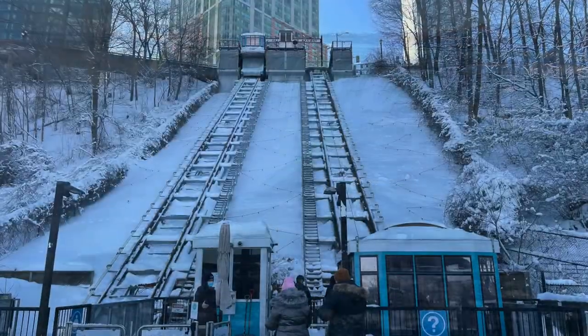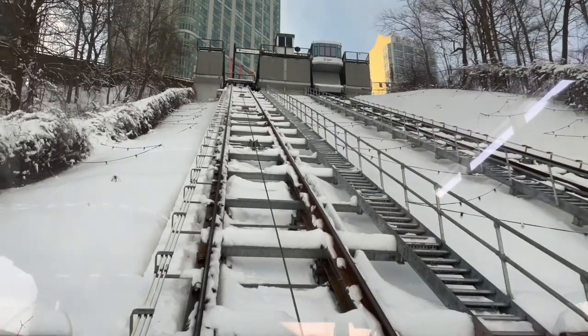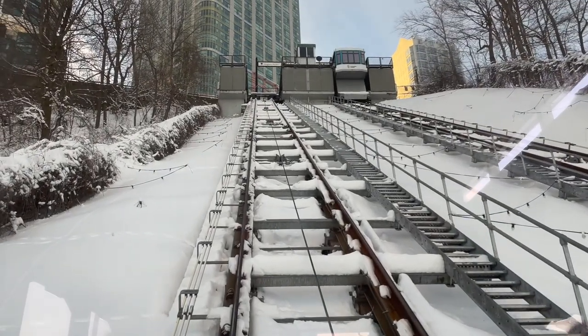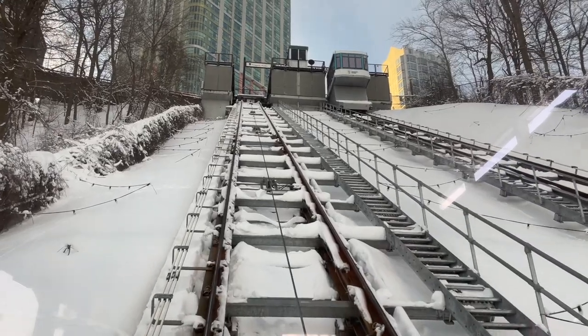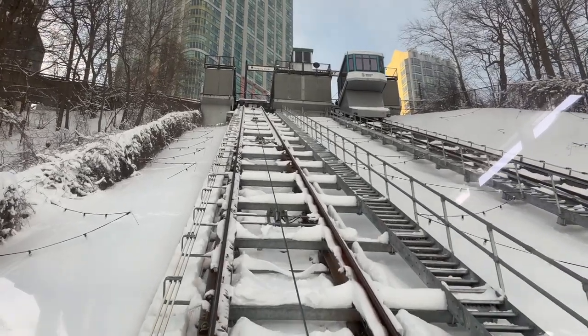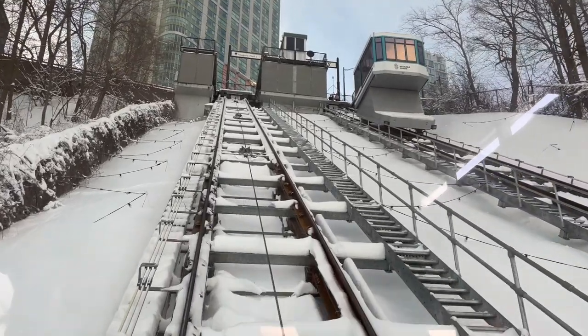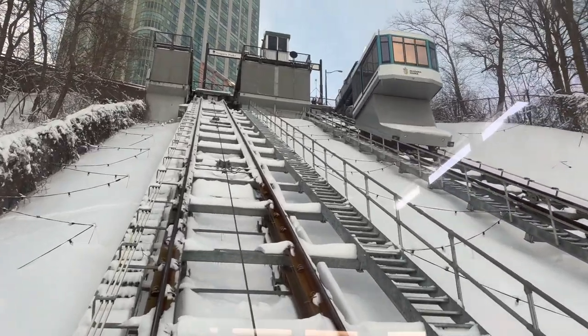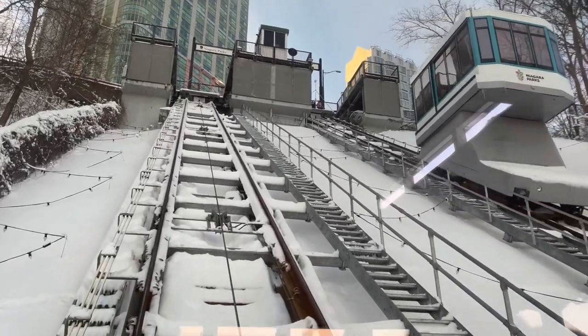We visited the falls in the winter, which was something we'd never done before, and it was absolutely beautiful — a very different experience than coming in the summer. There were far fewer people and the hotels offered rooms at very reasonable rates. Just be sure to dress warmly; it was minus 12 degrees Celsius, or 10 degrees Fahrenheit, so it was really chilly, but we still had an amazing time.